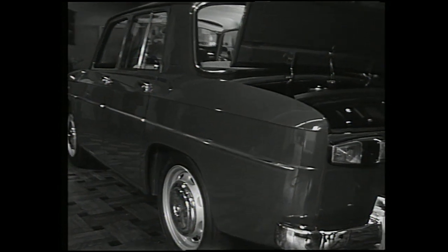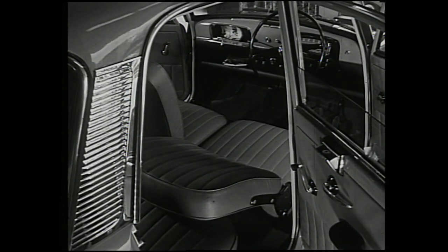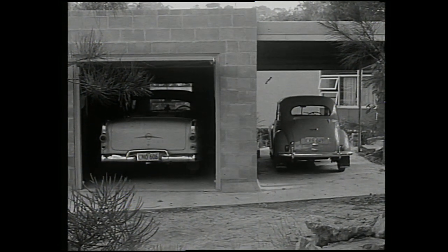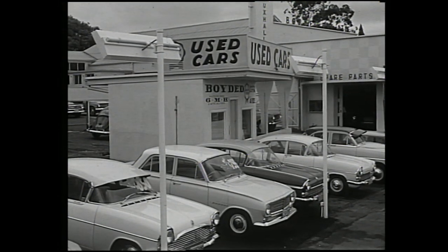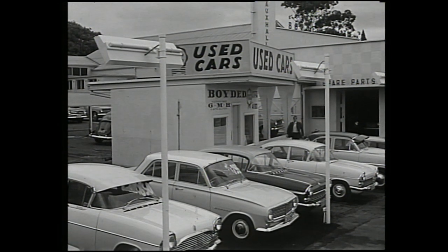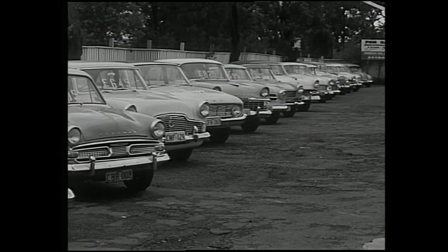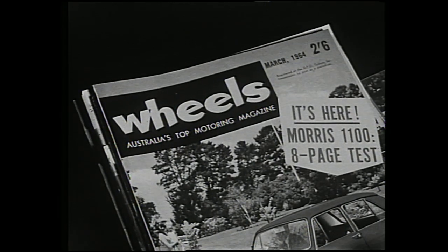Consumer spending on motor vehicles in Australia is almost two shillings out of every one pound, which, next to food and clothing, is the highest single item of personal expenditure. A recent survey of selected areas in Sydney, Melbourne and Brisbane shows about two out of three households have a motor car, while one out of eight of these have more than one vehicle. In fact, the increase in two-car families appears to be strongly influenced by the developing small car market, where purchasing a new small car is often considered more economical than buying a larger second-hand one.